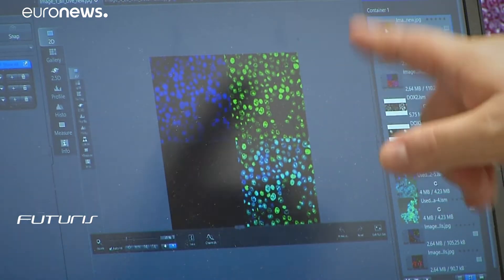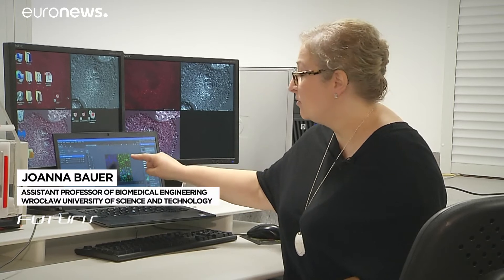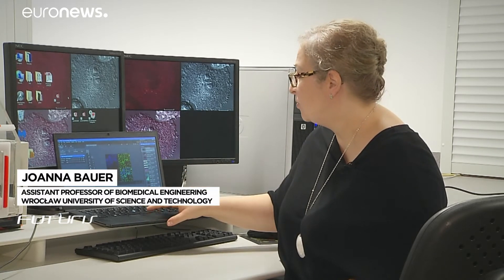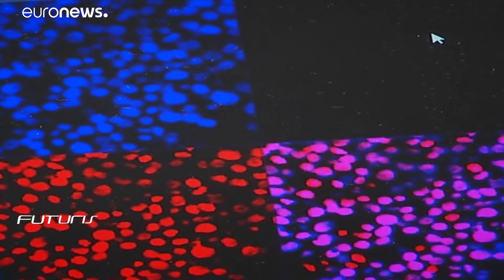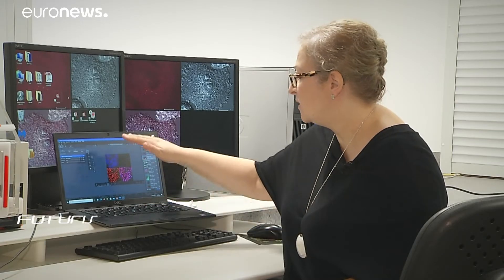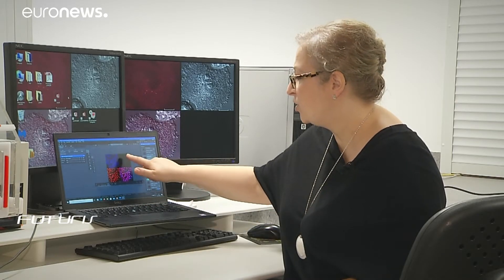We can see cancer cells here. The green ones are the cells we want to kill — they're all alive for now. You can see that after 20 minutes, there are fewer and fewer of these living cells. And finally, after 30 minutes, with the application of our nanoparticles, we have no more living cells at all.